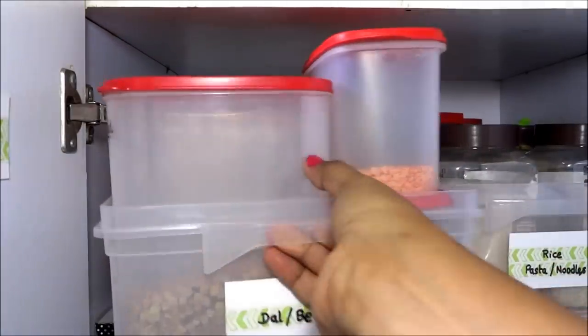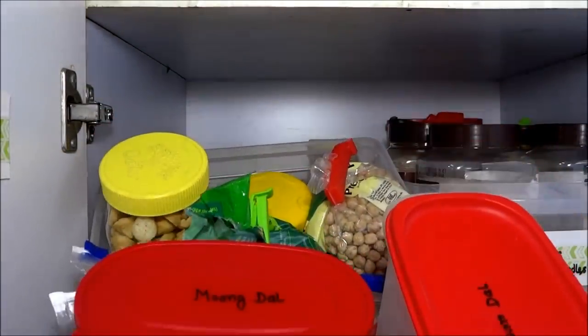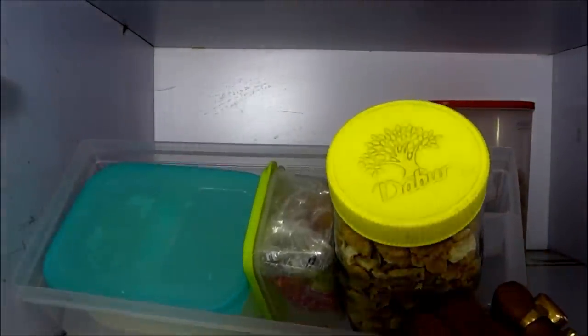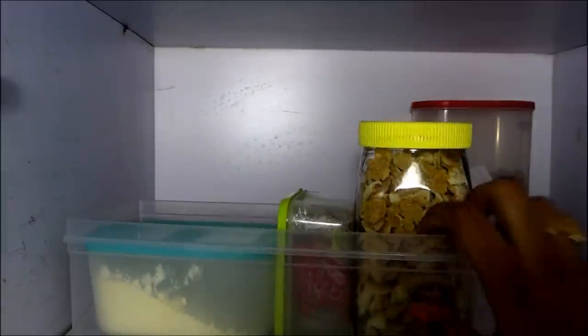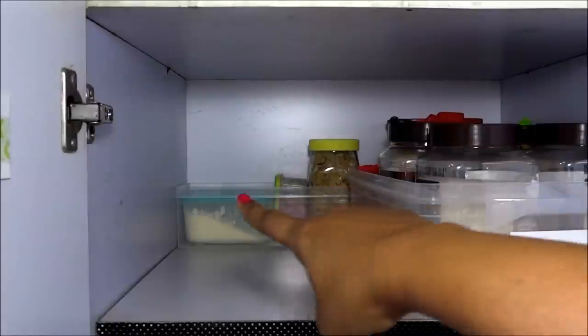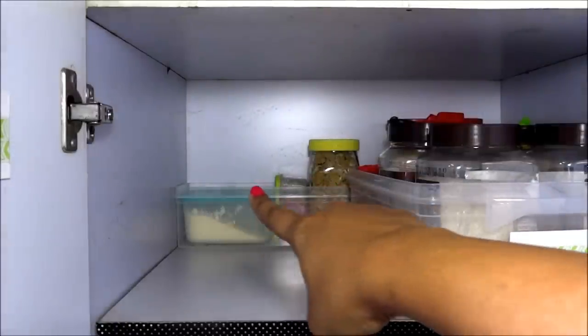Now let me show you what I have kept at the back of the shelf. In this long basket I kept a few items which I don't use frequently. Normally I store besan in the fridge, but this one is leftover from a recipe and I don't want to mix it with the fresh one.